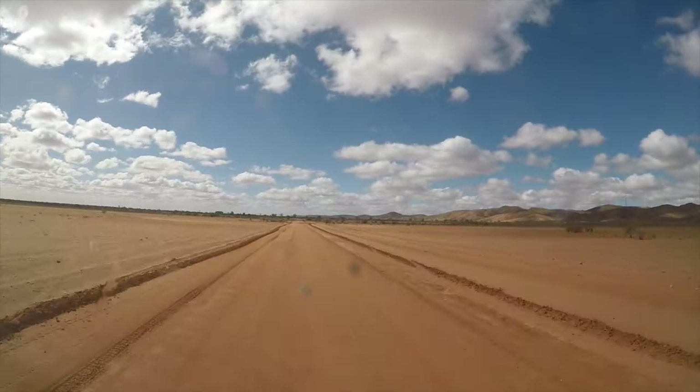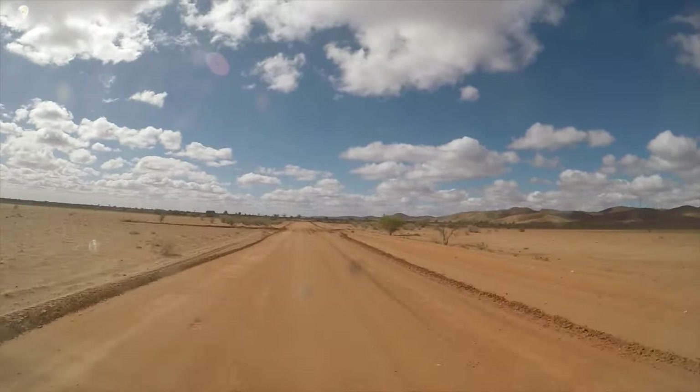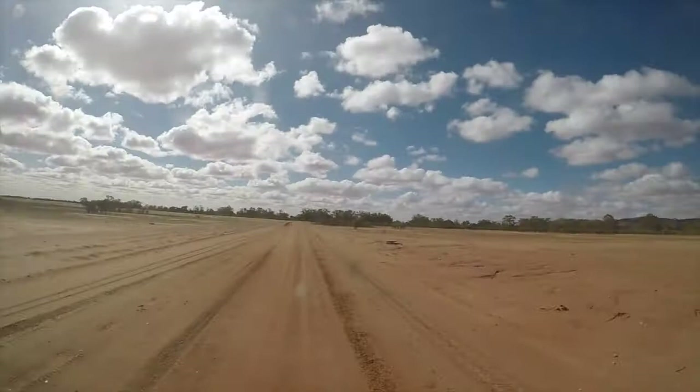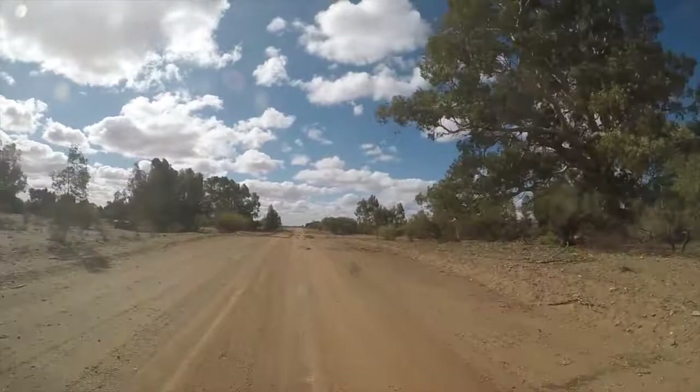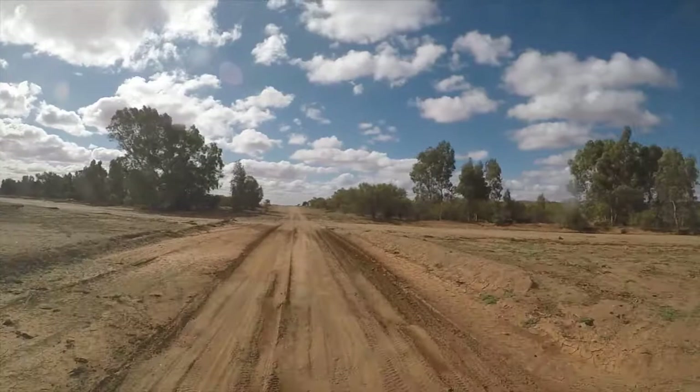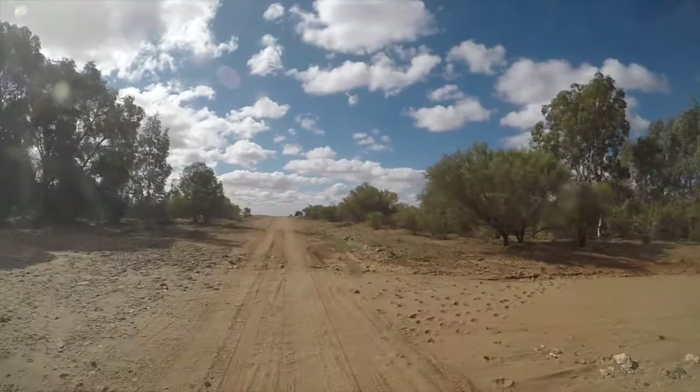Right, we're on the dirt. Barrier Ranges are off to our right. We're on the plains. Looks like a grader's been through here, which is good. It's wet past the turnoff to Eldie Station. Coming up to Eldie Creek — it's not really very defined, but this is the main watercourse here.